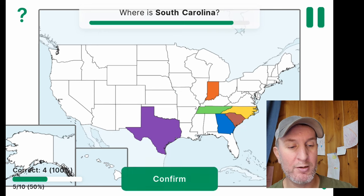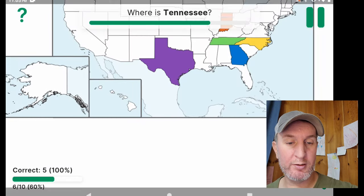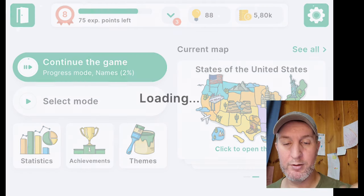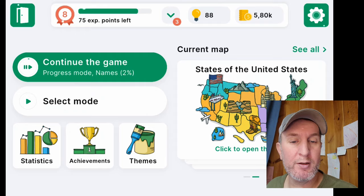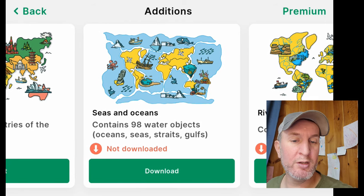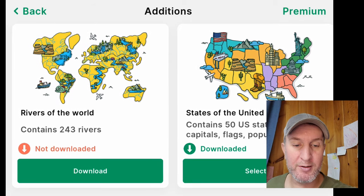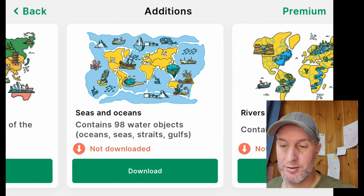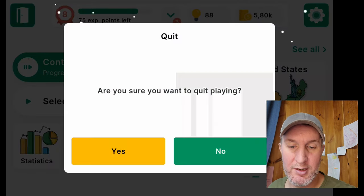I've always liked geography, so she likes geography. There are other maps you can buy — we bought the full version. We have oceans, 98 waters, 230 countries, 243 rivers — it can get a little overwhelming for a four-year-old. Originally I wanted to do the oceans since she talks about going to the beach, and the rivers are important, but we decided to start with the United States because there's only 50 of them. She's got about half of them done. That's Study GE.